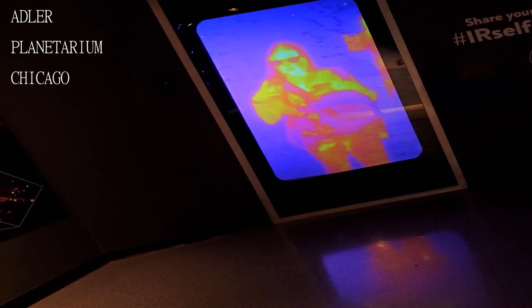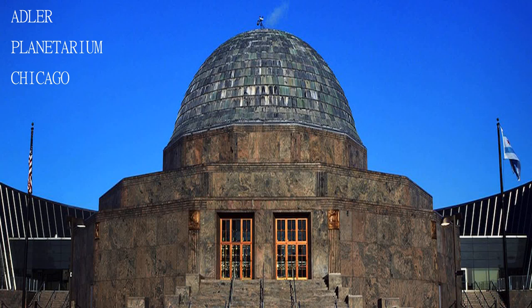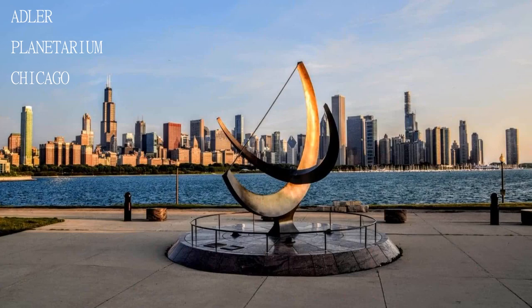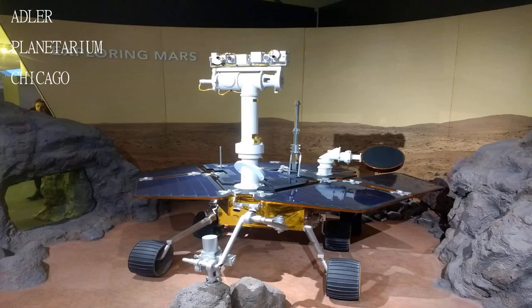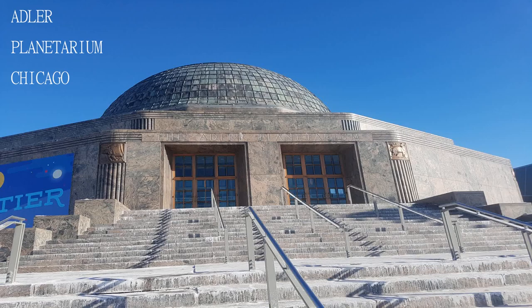Not exactly the most exciting place, but it's a really great visit to enjoy some time out with the family, or to go on a date if you're into space. Definitely a must-visit if you're in Chicago along with all the other museums and big attractions. Overall a really enjoyable place.